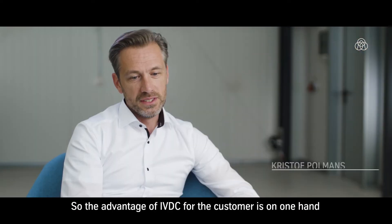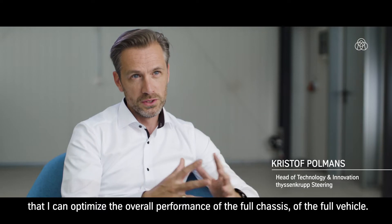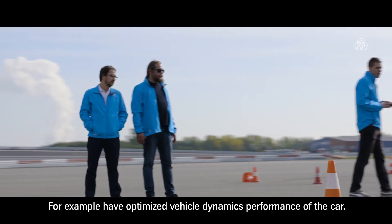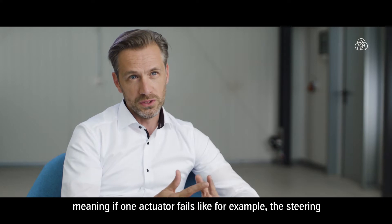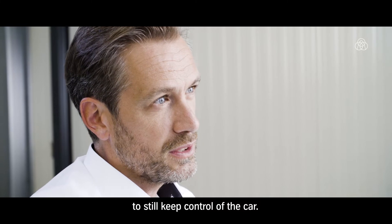The advantage of IVDC for the customer is, on one hand, that I can optimize the overall performance of the full chassis or the full vehicle — for example, optimized vehicle dynamics performance. The other advantage is an optimized redundancy concept: if one actuator fails, like the steering, I can still control all the other actuators in an optimal way to keep control of the car.